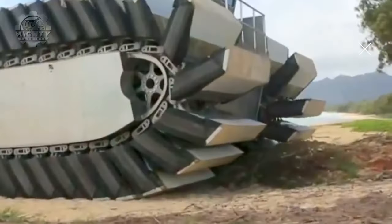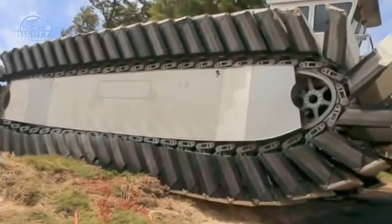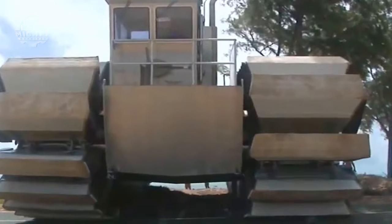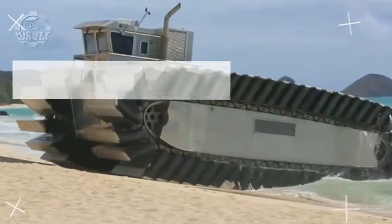What sets this machine apart is its versatility and adaptability. It's a game-changer for military and disaster relief operations, allowing for swift movement of equipment and personnel in challenging environments. The Ultra Heavy Lift Amphibious Connector demonstrates the power of engineering innovation, combining land and sea capabilities to provide a solution unlike anything else.